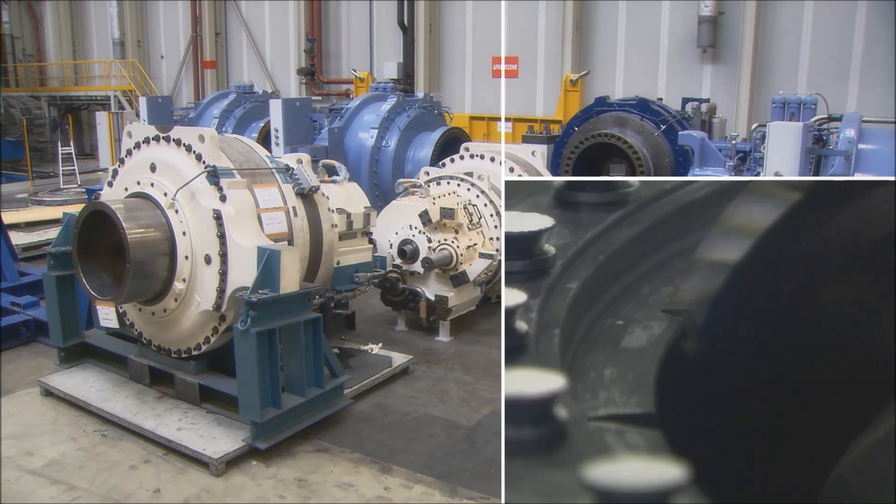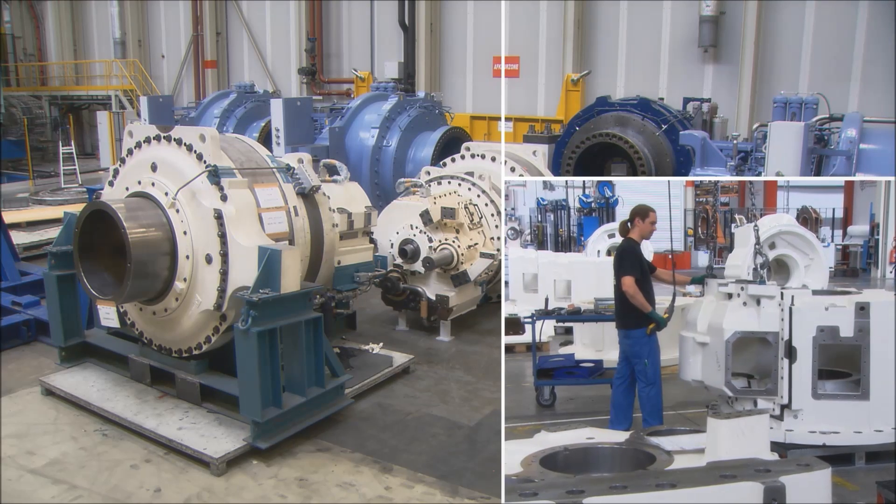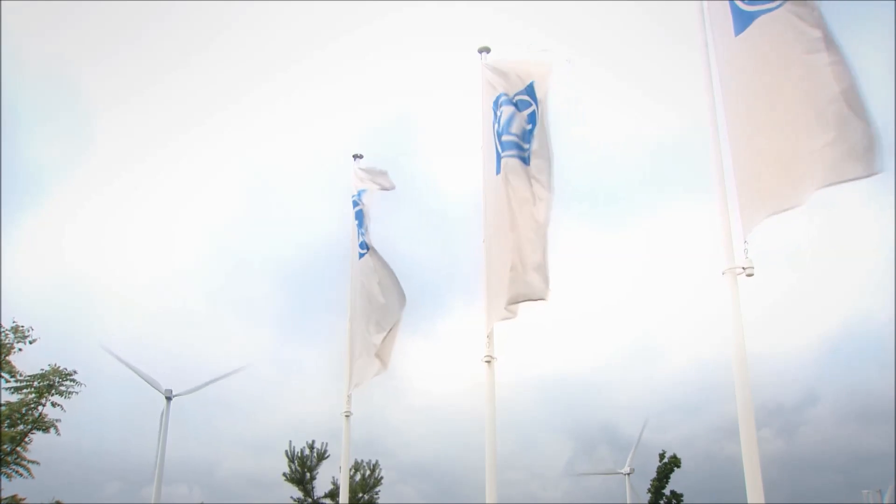A dedicated division called ZF Wind Power is focusing on the design, manufacture and the supply of tailor-made gearboxes for wind turbines.